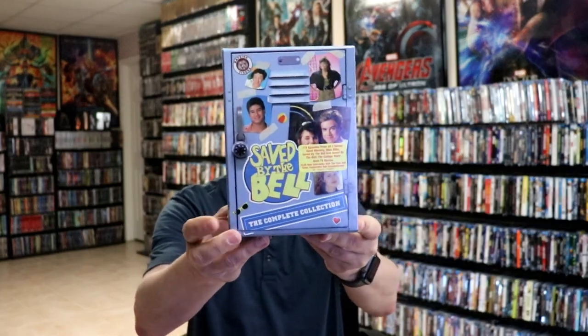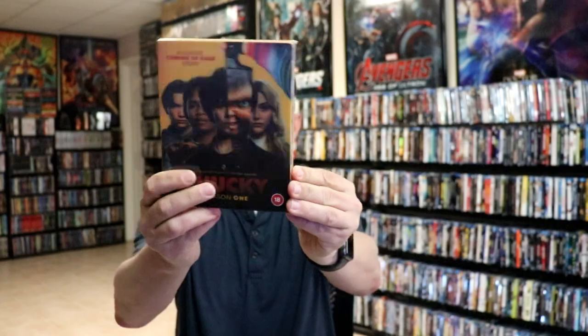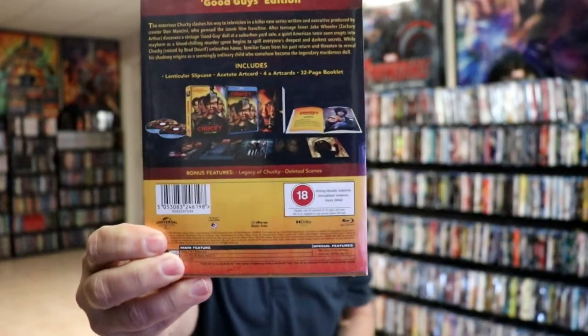And then I finally got the Saved by the Bell Complete DVD Collection. This right here is in a hard box — it was going out of print, so I went ahead and grabbed that while I could. And then I did get the media book for The Sadness, and Chucky Season 1 the box set with all of the content with it.